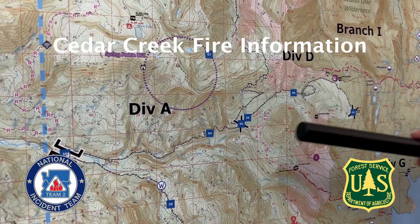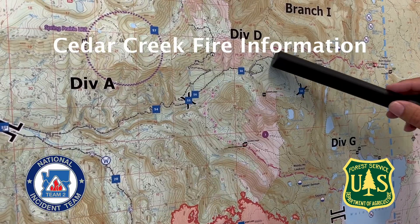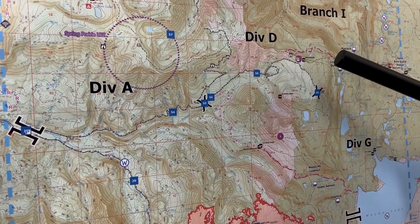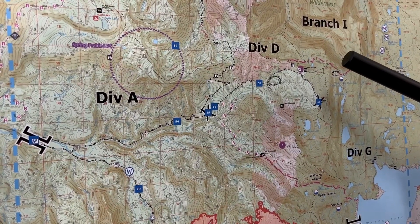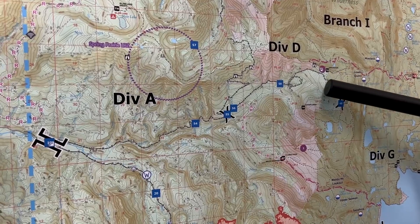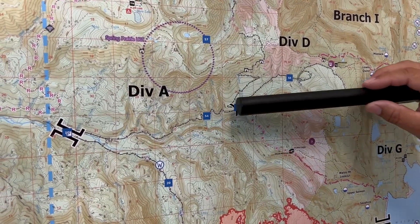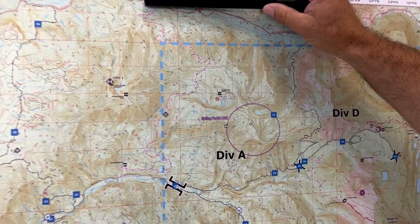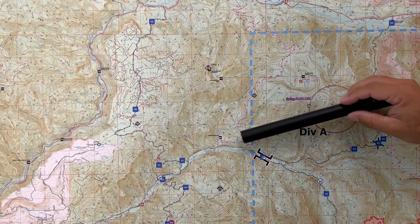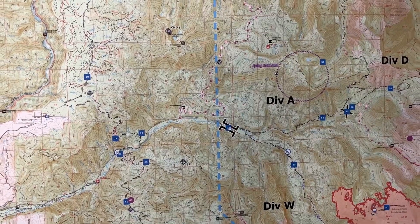Division Alpha has been working the 2417 road and we have a really good fuel break in there. That is complete with the exception of some chipping operations that are going on in there, but other than that we're done with that road system — and that's really to keep this fire from moving to the north if it decides to move that way. Division Alpha is shifting a lot of their operations over to the 1934 road, and they're going to be looking at the same type of fuel break on that road, really to compartmentalize this fire if it decides to move north. We have a couple options that we can try to hold the fire up.